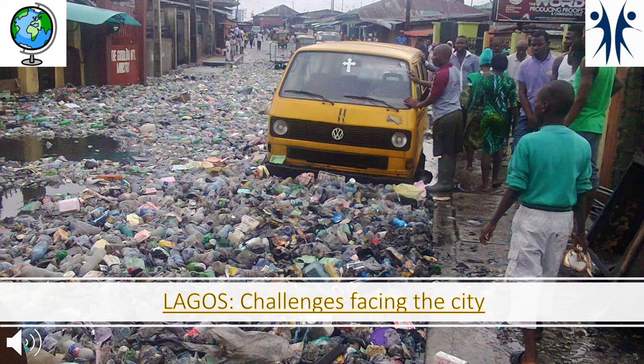A city with 21 million people cannot escape having challenges, and Lagos certainly has them. One challenge is waste disposal — with such a huge population, the city produces approximately 9,000 tonnes of waste per day. Only 40% of this rubbish is officially collected, and there are large rubbish dumps such as Olusosun, which contains toxic waste and produces dangerous gases, causing significant environmental, social and economic problems.